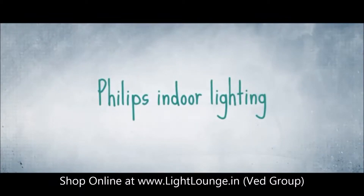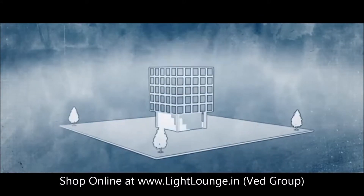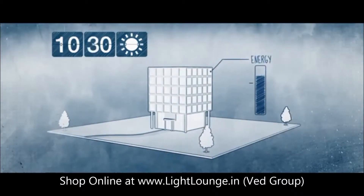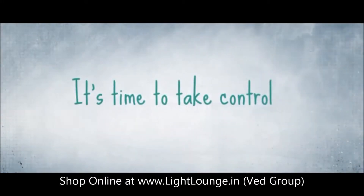Welcome. Over the next few minutes we'll show you how easy it is to save energy used for lighting. Like most buildings, this building's lighting is always on. Sure, we've installed energy-efficient light sources, but do we really need them to operate at 100% all day long? It's time we start using efficient lighting effectively.